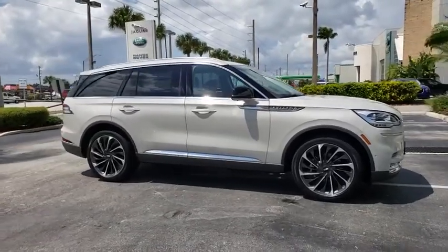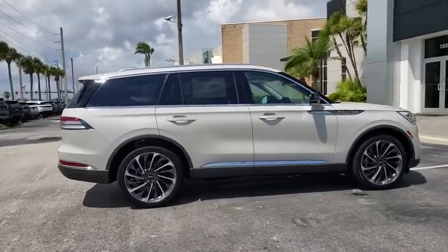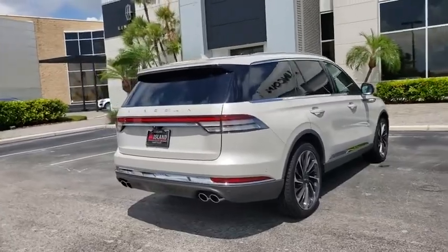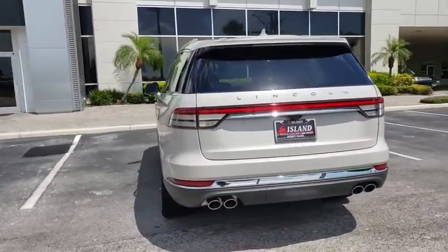Take a ride in the 2020 Lincoln Aviator. The Lincoln Aviator is the luxury division's mid-size sport utility vehicle. Based on the Ford Explorer, the Aviator combines a rugged, truck-based platform with a smooth, luxury car ride.